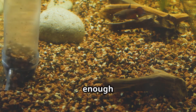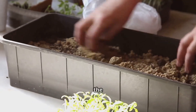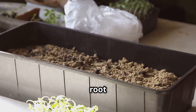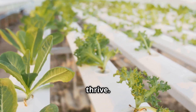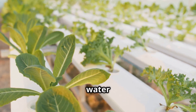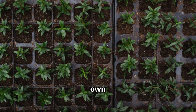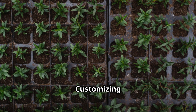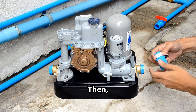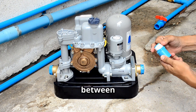Next, install the grow bed — this crucial component is where your plants will take root and thrive. The grow bed provides a stable environment for plant roots to access water and nutrients. You can purchase a ready-made grow bed or create your own using a plastic tray and net pots, allowing for flexibility in design and function. Then add the water pump, which circulates water between the fish tank and the grow bed, ensuring plants receive the nutrients they need.